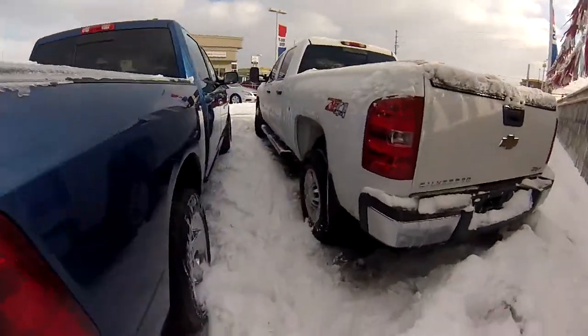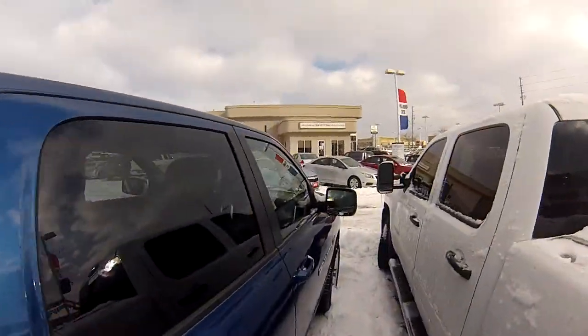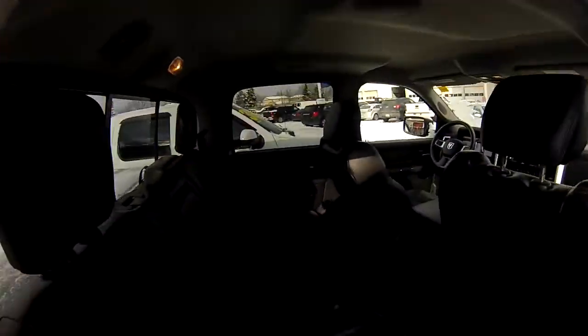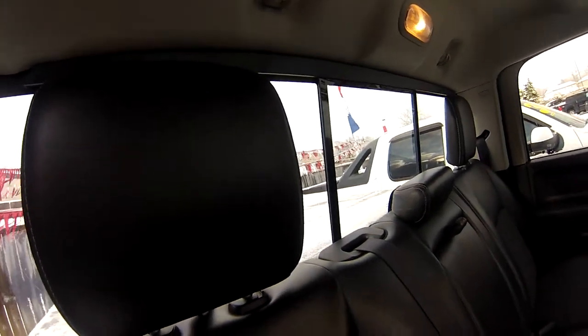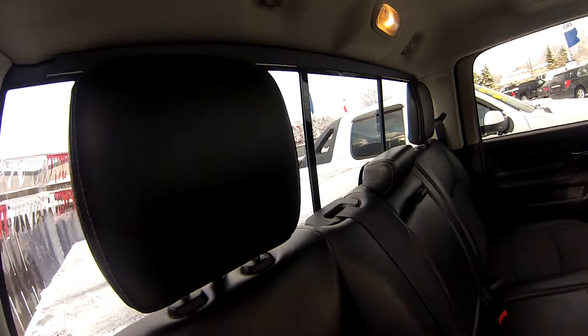Let's have a look inside because this Ram has some great interior features like sliding rear glass — that is actually a power system as well, so just a button up front and we'll pop that open. Great feature.